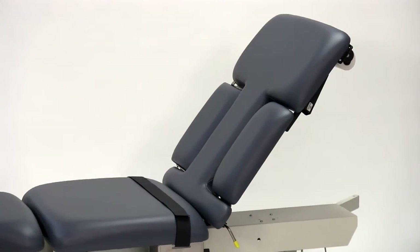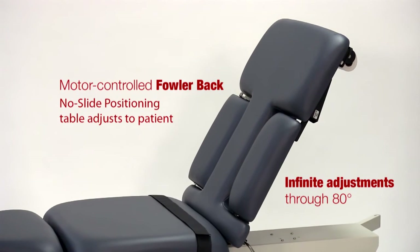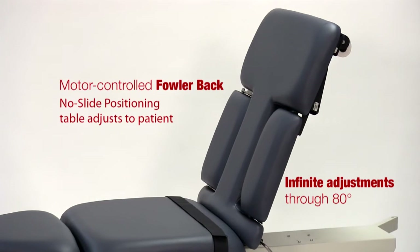Biodex is the first manufacturer to design a fowler back system that is ergonomic for the patient. When the fowler back is moved into the sitting position, the patient remains perfectly in place.